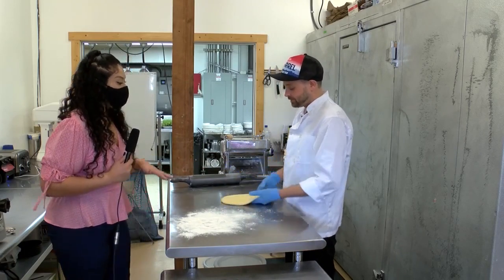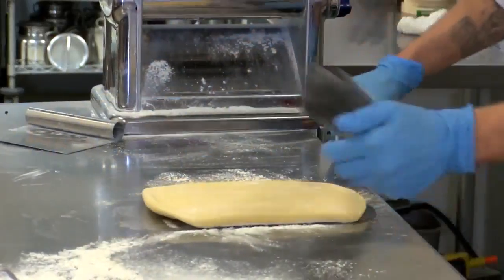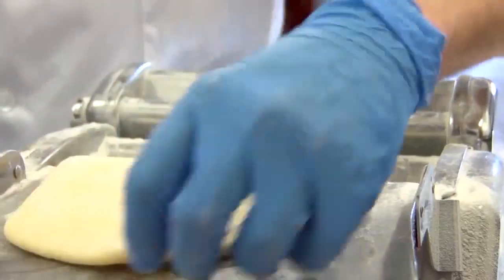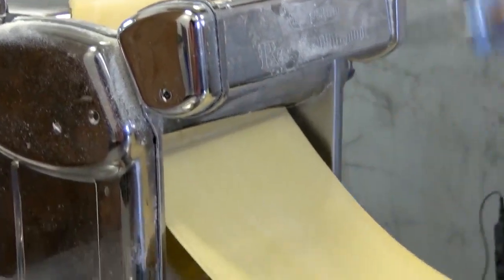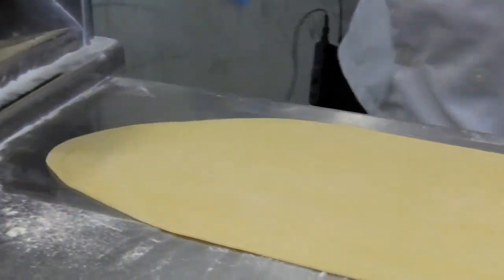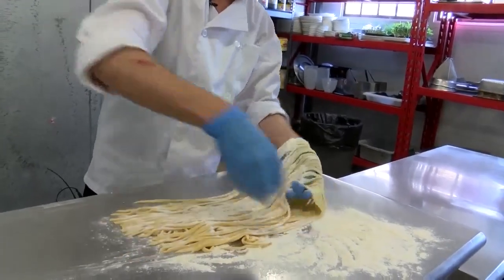And tell me what went into the process of making this dough. So this is eggs, flour, some salt, and a little bit of olive oil. I hand beat the eggs into the flour, then I turn it around and hand push it out, let it sit for an hour, and then I roll it through my trusty pasta maker.